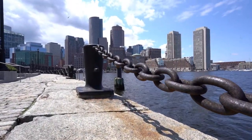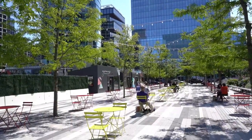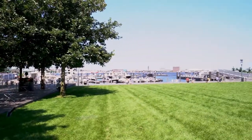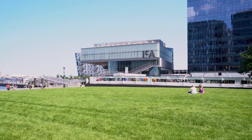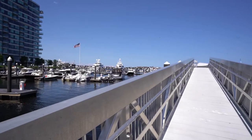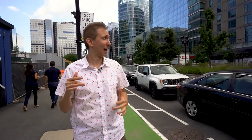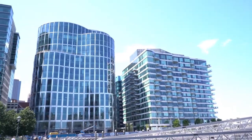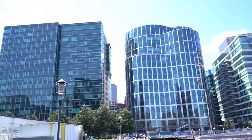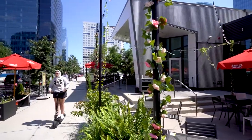Now if you know anything about Boston history, you know that the Seaport area was not always like this — far from it. It actually used to be kind of a barren land with a bunch of parking garages which people would just use to park and hop over to downtown. But today it is insanely, radically different. As you can see behind me, we are filled with just an absolute ton of new construction glass towers everywhere — it is absolutely booming in the Seaport.